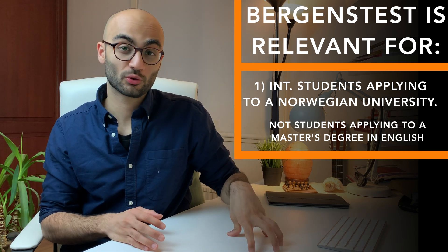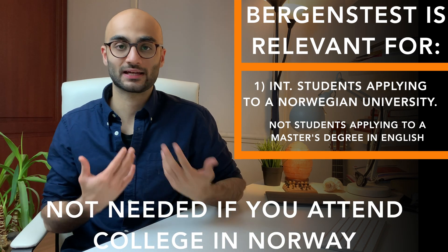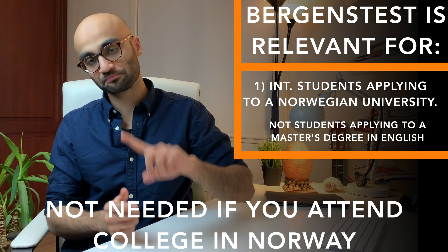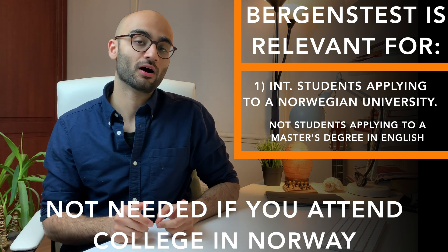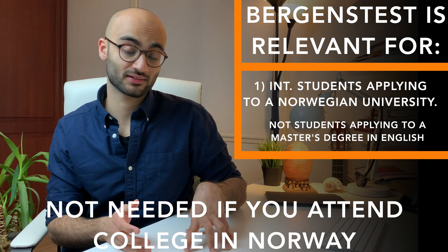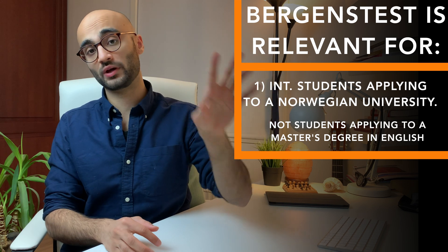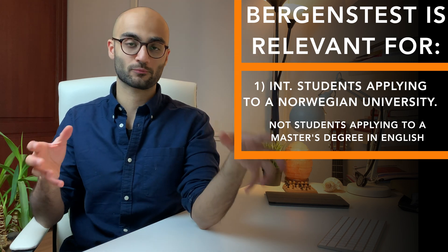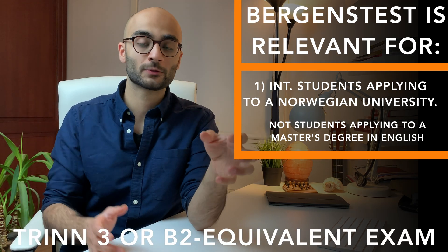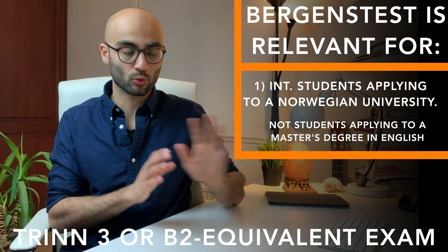However, there is a minor exception. If you are attending college or high school here in Norway, which is known as the Videregående, you don't have to take the Baggins test — just like me, because I moved to Norway after completing my GCSE O levels. I moved to Norway and then learned Norwegian for one year before applying to the Norwegian high school or college. But if you have completed high school or college in your home country or outside Norway and are directly applying to a Norwegian university, then you must document your proficiency in the Norwegian language, either by taking the Baggins test, which is the one I recommend the most, or by taking a lower proficiency level exam — for example, the Trinn 3 — which I won't talk about in this video.